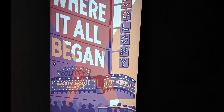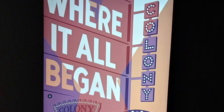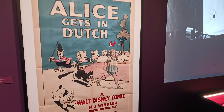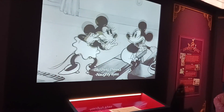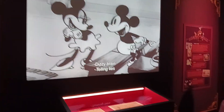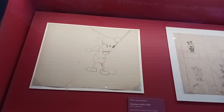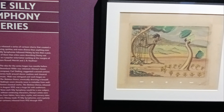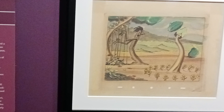The first gallery was called Where It All Began, about the early shorts created by the Walt Disney Company. This included a look at the Alice comedies and then the creation of Oswald the Lucky Rabbit. After Walt Disney lost the rights to Oswald, he and Ub Iwerks created Mickey and Minnie Mouse, who debuted on November 19th, 1928. This gallery then ended with a section from the Silly Symphonies, the first coloured shorts that Disney created.